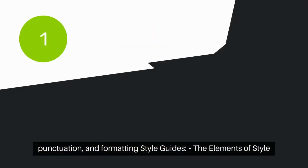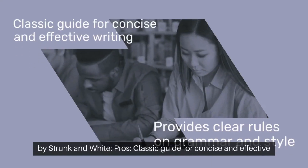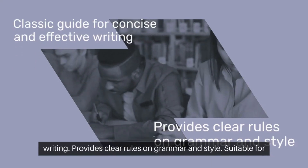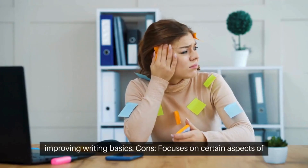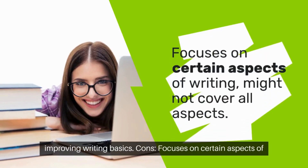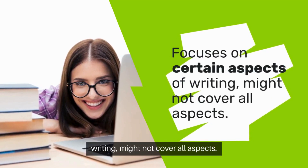Style Guides: The Elements of Style by Strunk and White — a classic guide for concise and effective writing. It provides clear rules on grammar and style and is suitable for improving writing basics. However, it focuses on certain aspects of writing and might not cover all aspects.